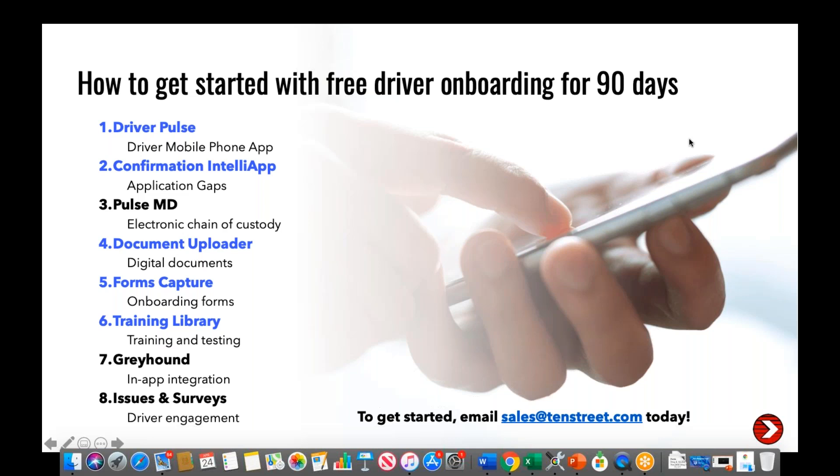Question — Do you have a new hire checklist to send all forms at once versus individually? You can create what are called courses and put as many items in a course as you want — combining document uploader, tax forms, and Confirmation IntelliApp all in one course sent at one time, or separate them however you like. It's fully customizable. You can also create a checklist view for recruiters and a driver-facing checklist as part of your customization.